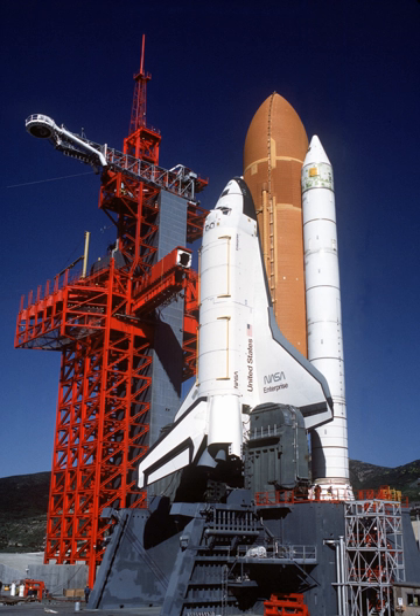Space Shuttle Enterprise, Orbiter Vehicle Designation OV-101, was the first orbiter of the Space Shuttle system. Rolled out on September 17, 1976, it was built for NASA as part of the Space Shuttle program to perform atmospheric test flights after being launched from a modified Boeing 747.